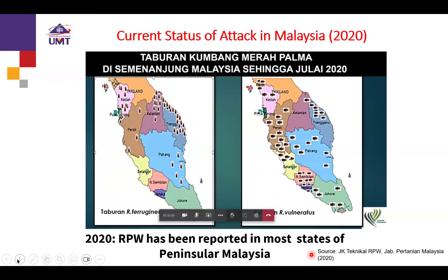I got this from the Department of Agriculture — this is the 2020 distribution map. It has spread to other states, not only in Terengganu but also the northern parts. Until now, most of the states have been reported with RPW infestation.